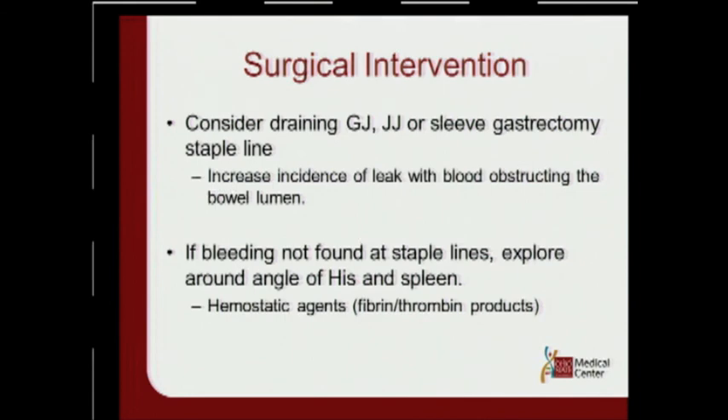Consider draining the gastrojejunostomy, the jejunojejunostomy, or the sleeve gastrectomy, because if there's a lot of blood in the lumen of the stomach or small bowel, there's a higher chance of a leak afterward. Having drains in will tell you early on if there's a leak or ongoing bleeding. If bleeding is not found around the staple lines, explore around the angle of His. In all three operations — sleeve, adjustable gastric band, and Roux-en-Y gastric bypass — you could have a splenic injury that would bleed for a long time. Don't overlook the spleen. If you can't control it, you've got to take the spleen out, and then use your hemostatic agents and fibrin products to try to control the bleed.